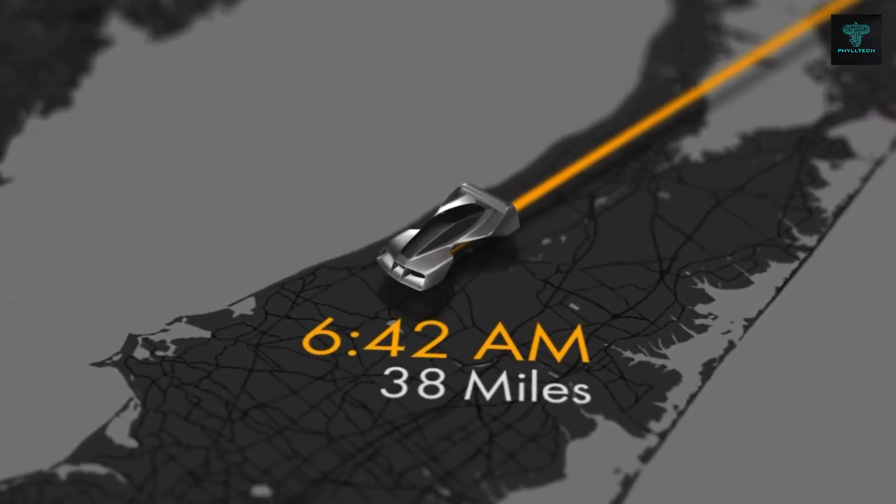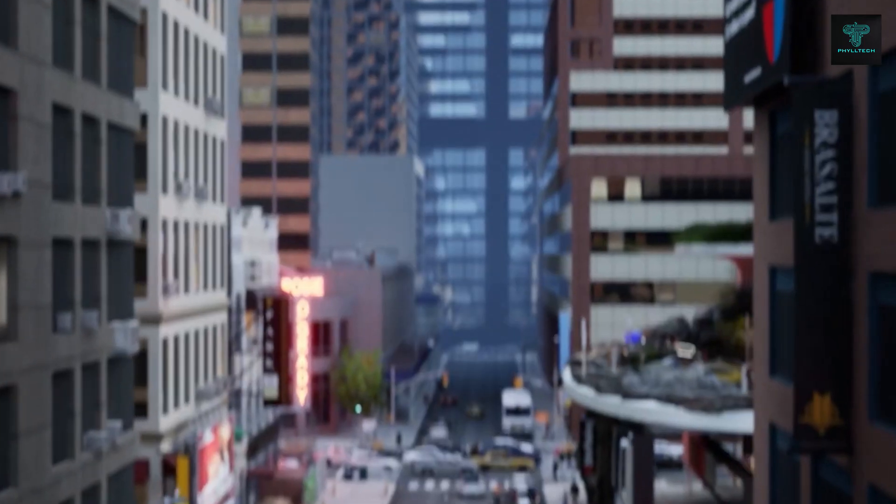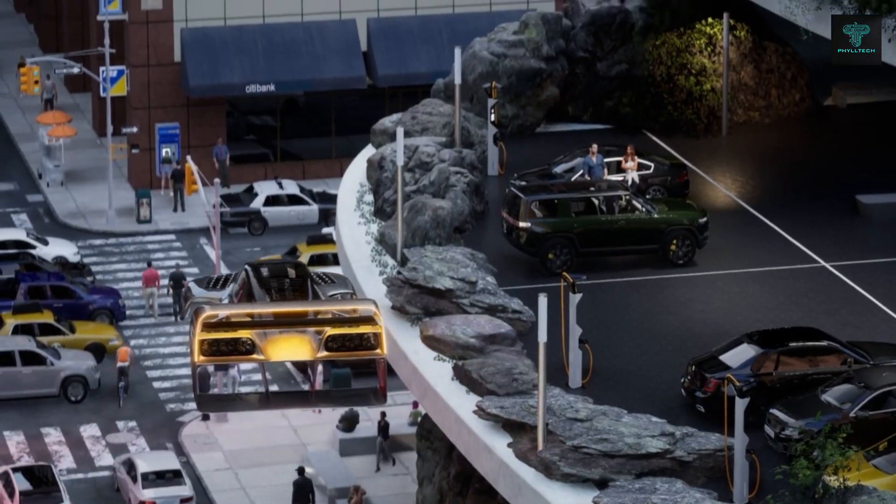Its transparent floor and large windows provide spectacular views, while the compact dimensions make it suitable for storage in a standard-sized garage. The Lio Coupe offers a glimpse into the future of urban aviation.